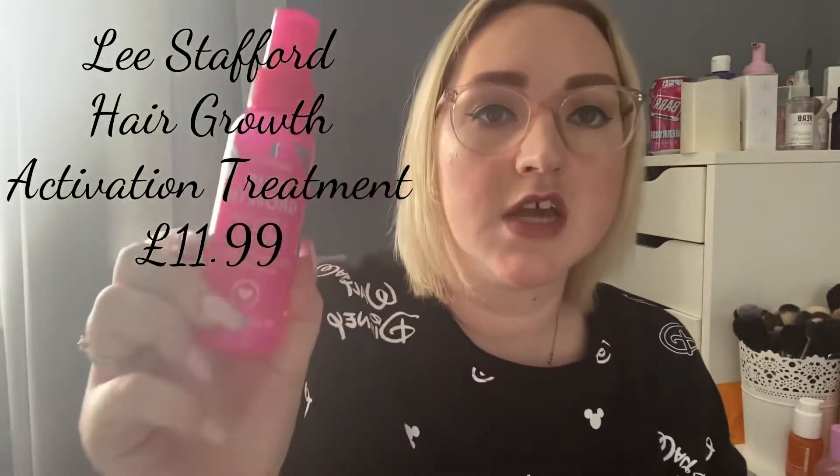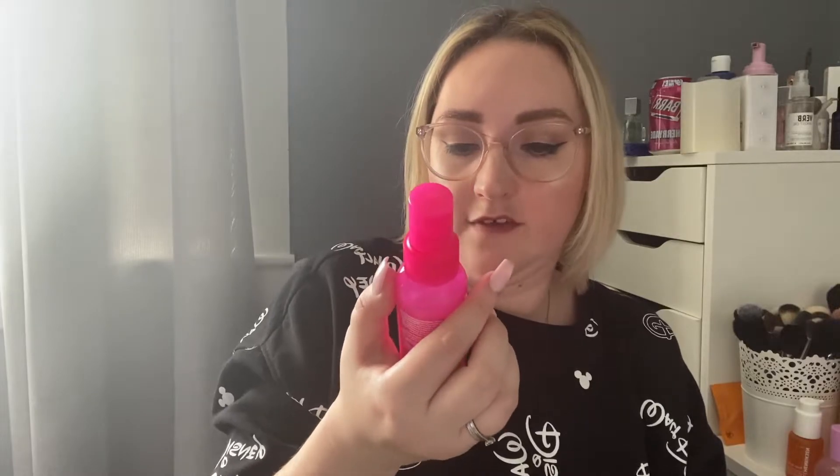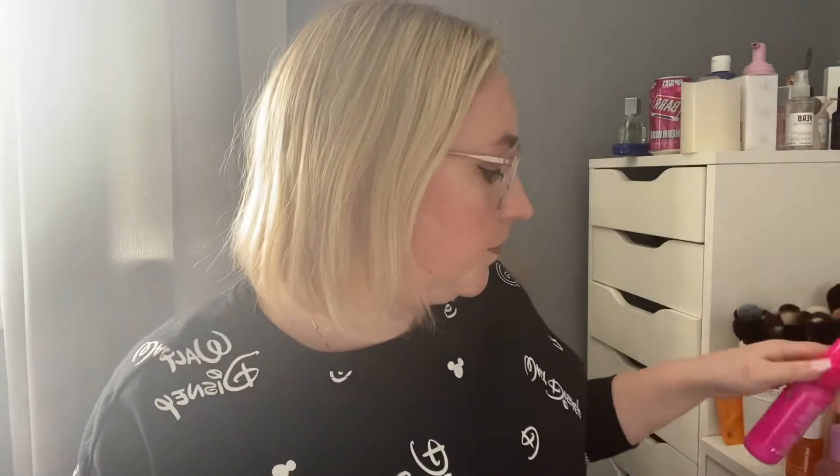A product I've just been loving is this Lee Stafford Hair Growth Activation Leave-In Treatment. It has that typical Lee Stafford scent — sweet and nice — but it's not a really strong scent and it goes away after a while. It's a highly concentrated growth-boosting mix with a shot of caffeine to help hair grow faster and longer. I use it when my hair is wet, brush it through, then dry it. What I love most right now is how it makes my hair really easy to brush and takes out tangles.